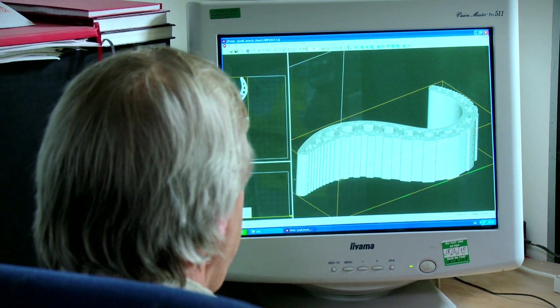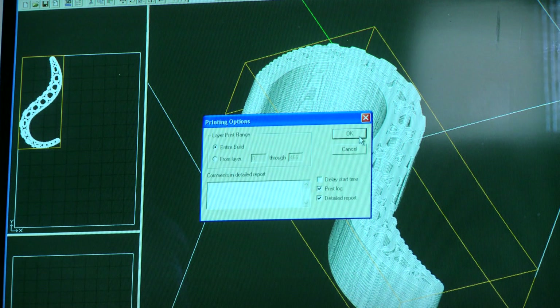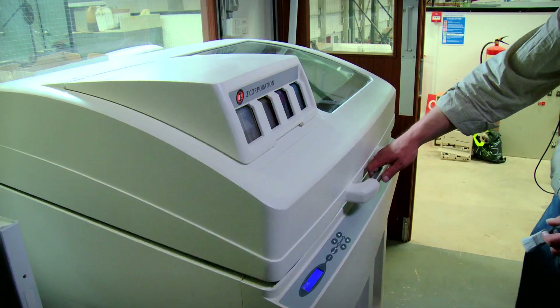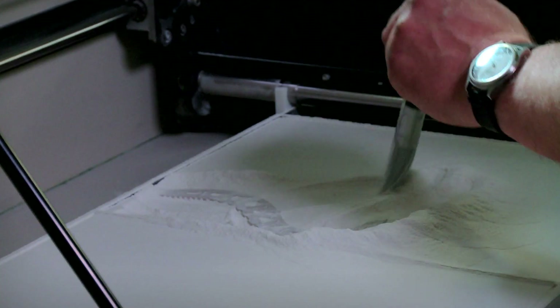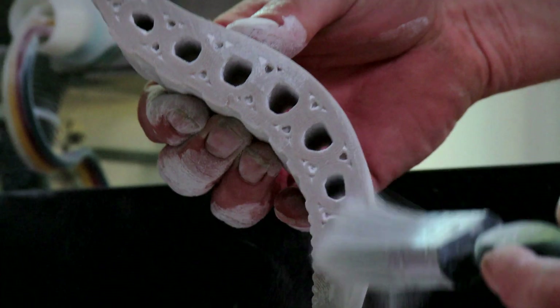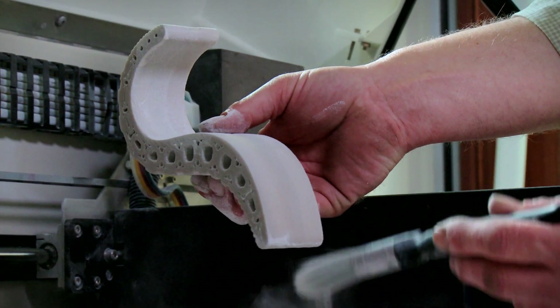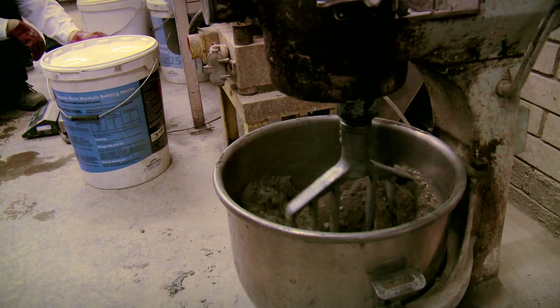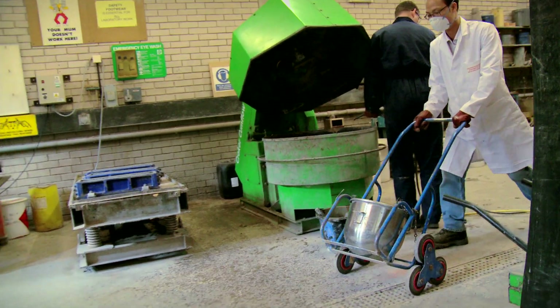The research group has been inspired by 3D printing, an additive manufacturing process where information created from computer-generated models is exported to a machine which then builds up a model or component layer by layer. The virtual model is in effect materialized. At Loughborough, instead of using powder and glue, they are experimenting with concrete to create large-scale building components.